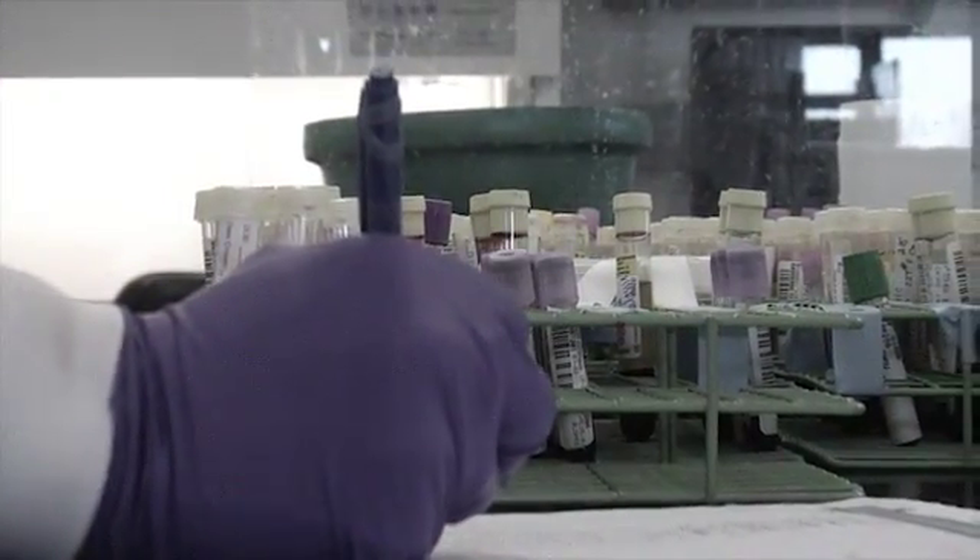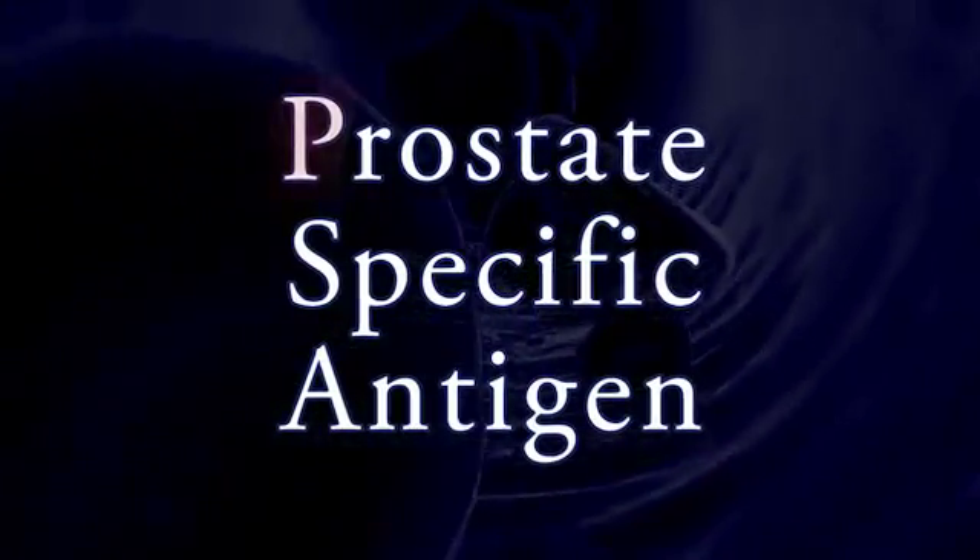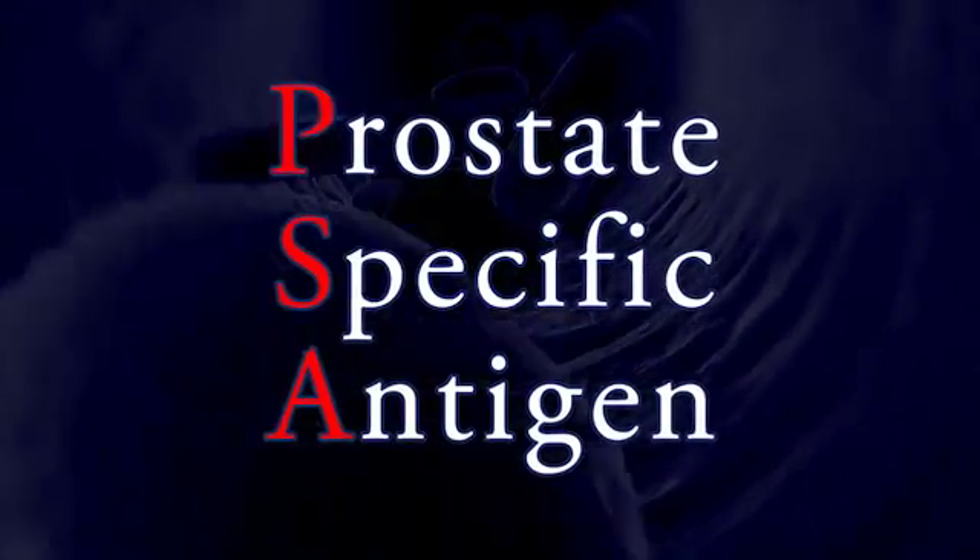One in five men will get prostate cancer in their lifetime. But knowing which of these men will have aggressive disease requiring aggressive treatment has been a puzzle for doctors, particularly because the blood test used to detect and monitor prostate cancer — called the Prostate Specific Antigen or PSA test — is far from perfect.